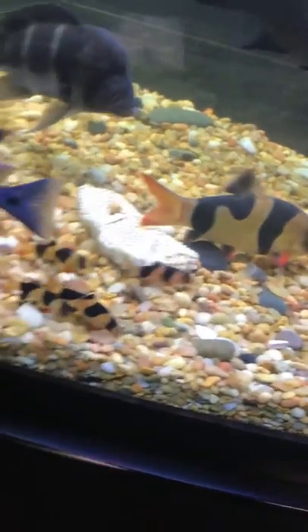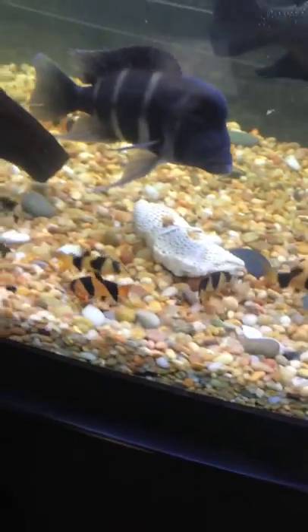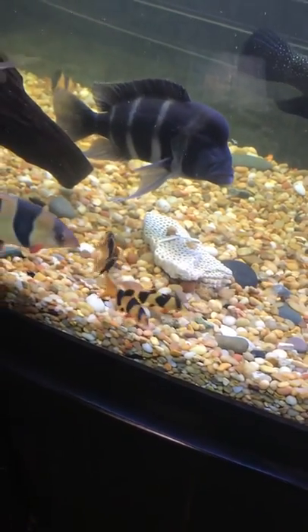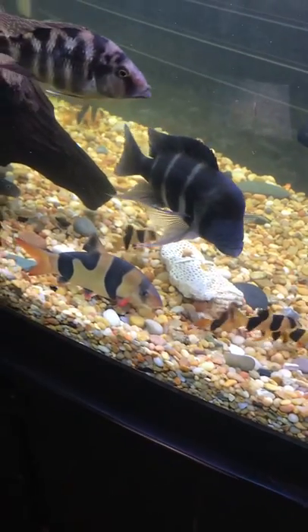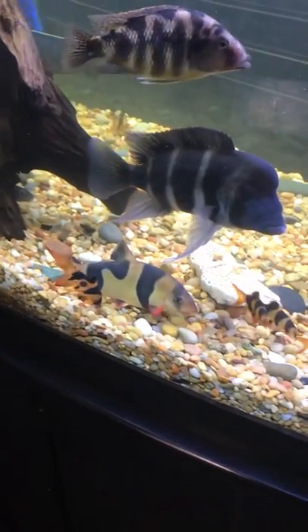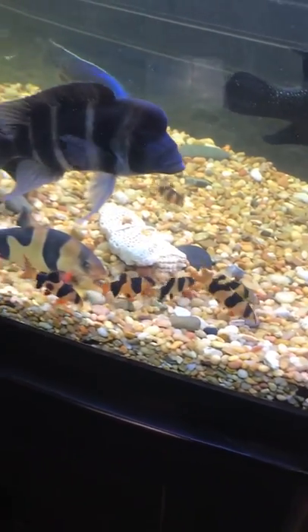I just introduced him to what I'd call his little brothers and sisters — I've had these smaller clown loaches for a few months now. I currently have a total of eight or nine of them in here; I lose count. I just turned the lights on so they're all waking up and coming out. A few more are hiding in the driftwood and behind the UV sterilizer.